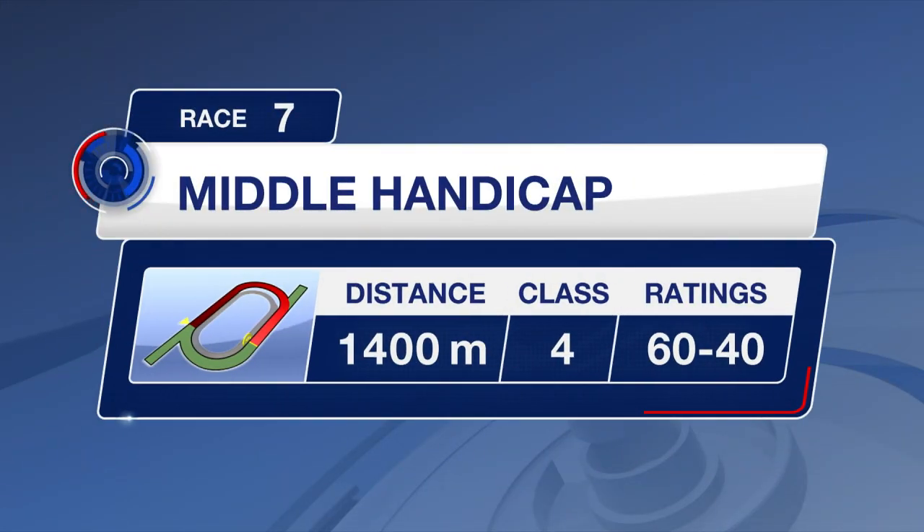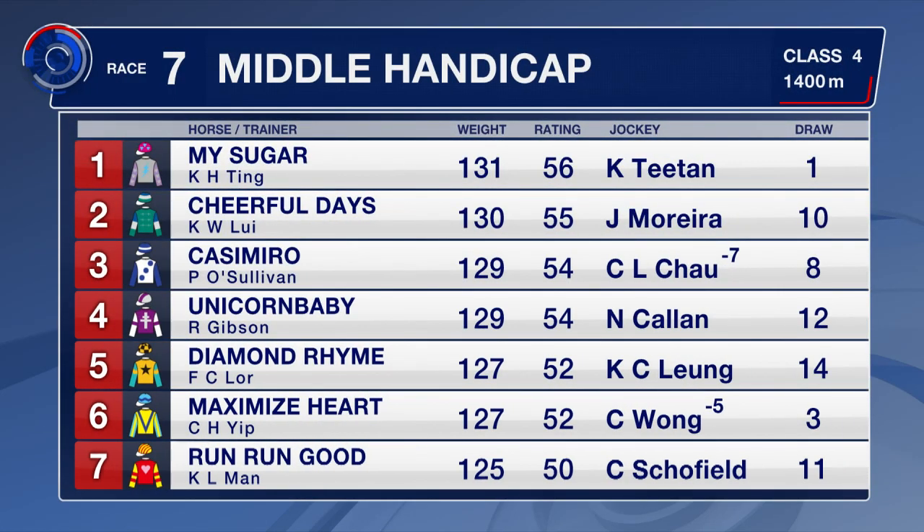Still on the turf for Race 7. This is 1400 metres, a Class 4 contest. 14 go to post and we have a horse making his debut as well. My Sugar heads the list though — beaten favourite last time out, gets barrier 1, and the cheekpiece is on for the first time.